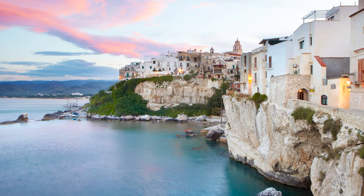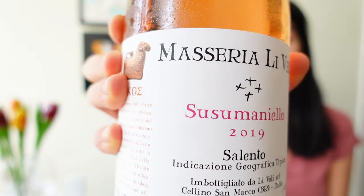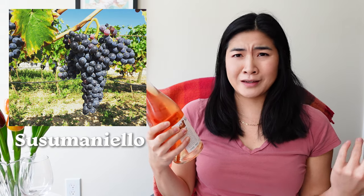I'm going to try this Italian one. This wine is from Salento, which is a sub-region within Puglia. This just shows you there are so many types of rosés out there. The grape is Susumaniello, which is a native grape.